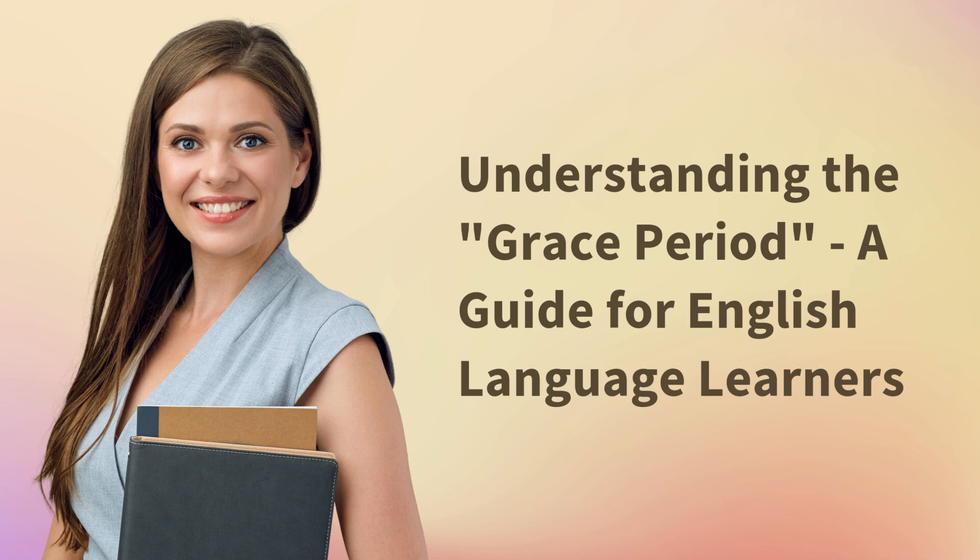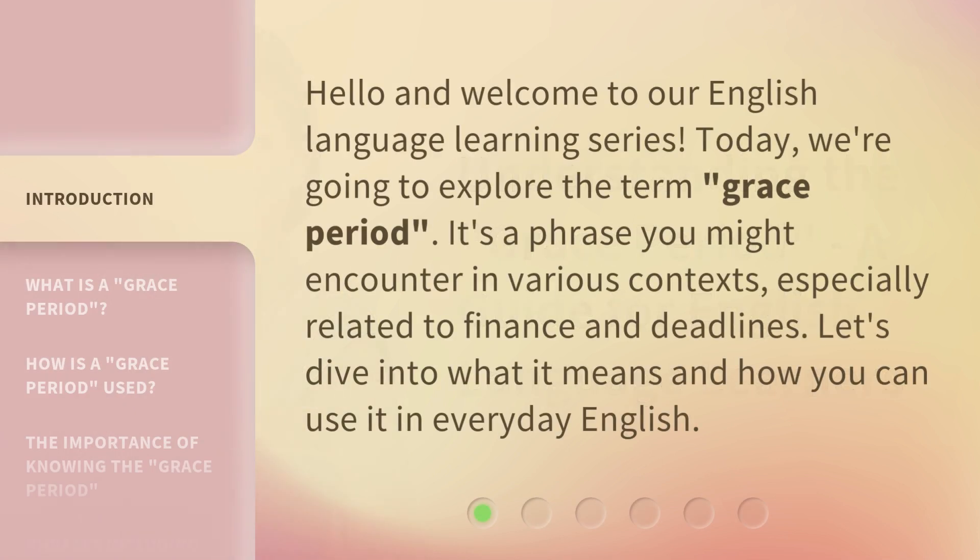Understanding the Grace Period: a guide for English language learners. Hello and welcome to our English language learning series. Today, we're going to explore the term Grace Period. It's a phrase you might encounter in various contexts, especially related to finance and deadlines. Let's dive into what it means and how you can use it in everyday English.